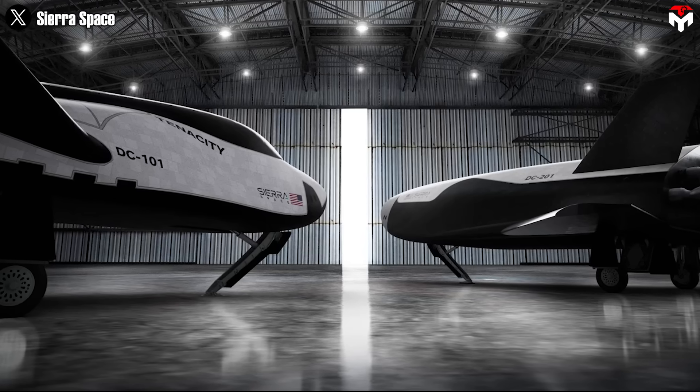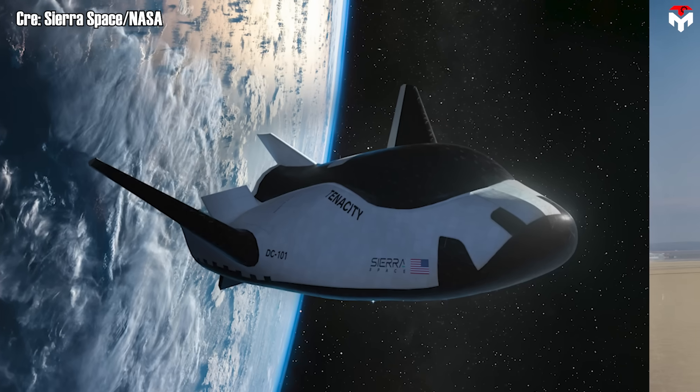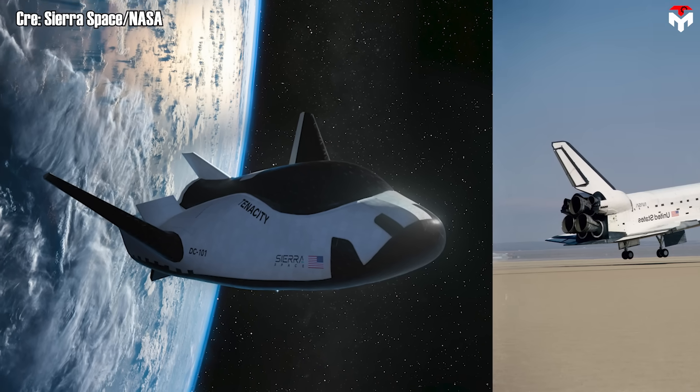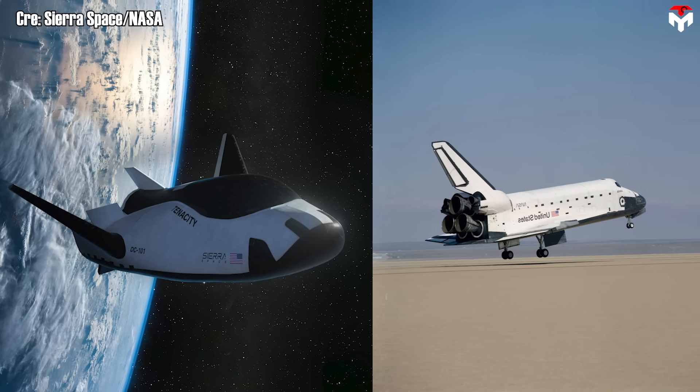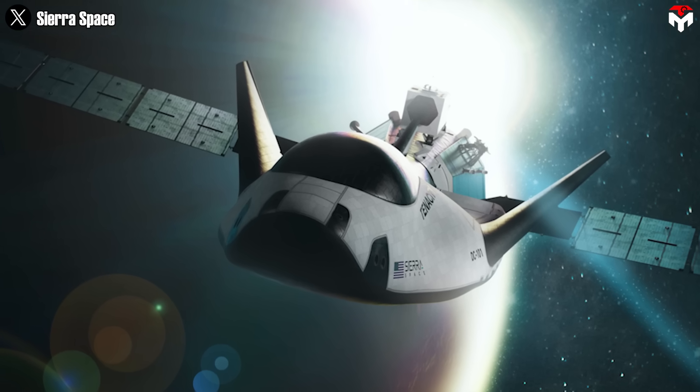Since its introduction to the world, Tenacity has sparked excitement in the space community, thanks to its visual similarity to NASA's iconic space shuttle, but in a sleeker, more efficient package. One of the Dream Chaser's standout features is its adaptability.